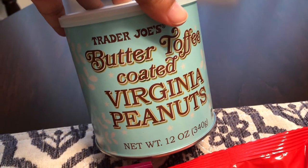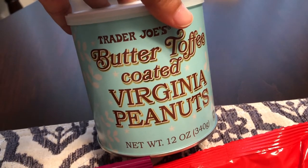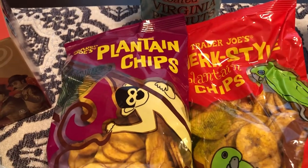Something else I picked up from Trader Joe's — these are for me and anyone else who wants them. I really love butter toffee coated peanuts. I saw these at Christmas time but didn't pick them up. They still have them, so I decided to grab them.